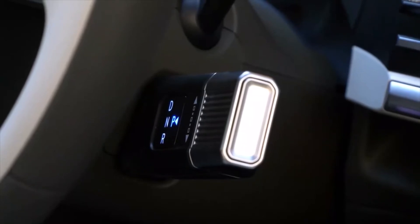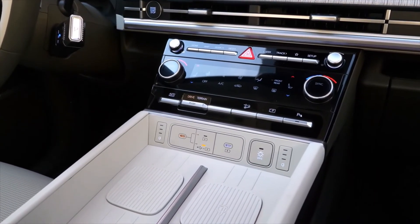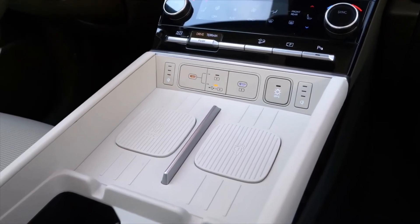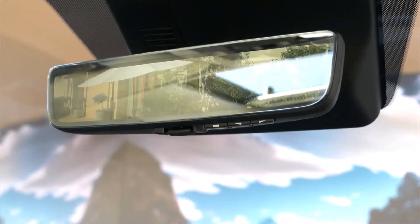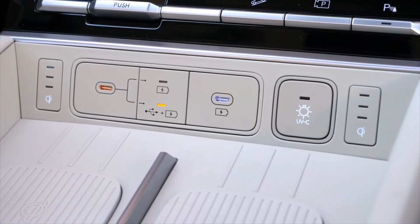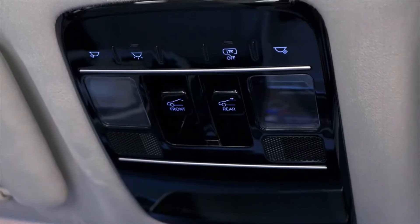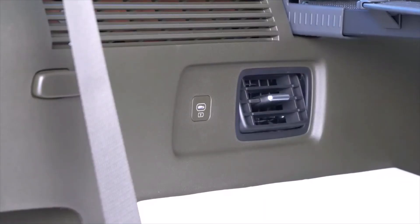Santa Fe's first-in-class panoramic curved display, which encompasses the 12.3-inch digital cluster and infotainment system, enhances driver visibility and creates a sense of luxury. The all-new Santa Fe offers class-leading interior space. Fully foldable second- and third-row seats create a terrace-like space at the rear with a wider tailgate open, enabling users to enjoy the outdoors effortlessly.